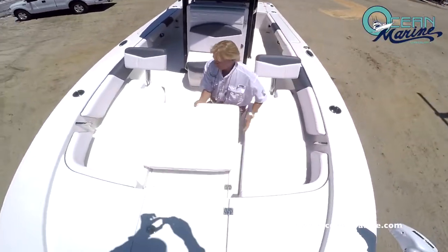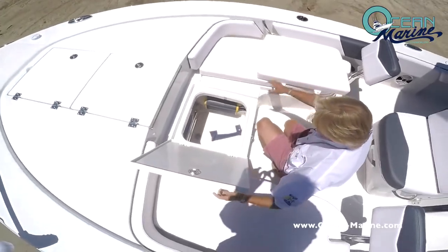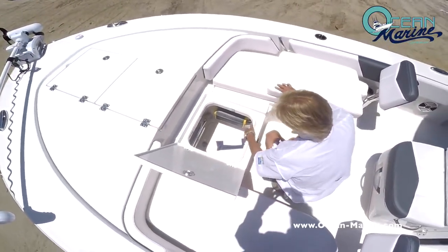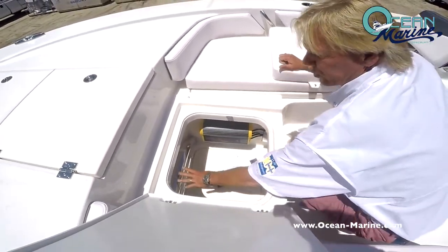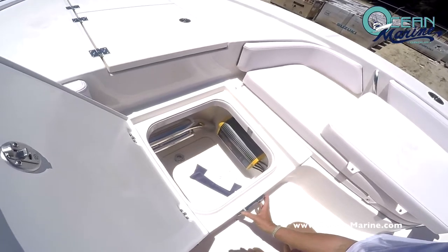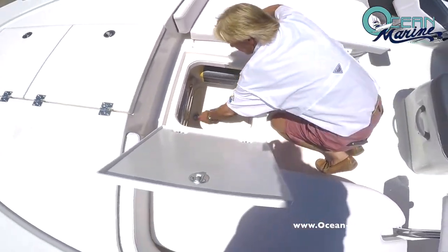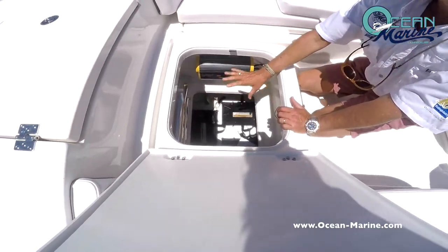Right here in the center, the cushion removes and you have a nice storage space. This is your battery charger for the trolling motor. It also has storage for the table poles here, and you do have a table set up that will go here also. Under this board is where your trolling motor batteries go — they're out of the way.